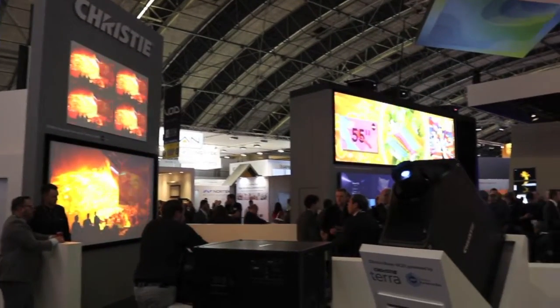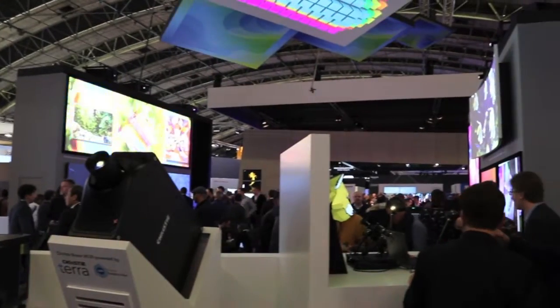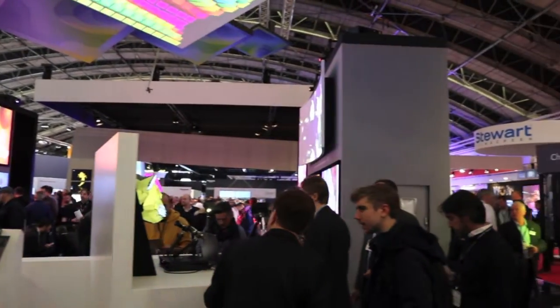Without any test patterns visible to the human eye. We're also showing our Terra capabilities. Terra is our SDVoE signal distribution system. We have Terra input cards in our projectors and SDVoE signal distribution in our MicroTile LEDs. The entire booth is being distributed with our Pandora's Box system using Terra SDVoE distribution.